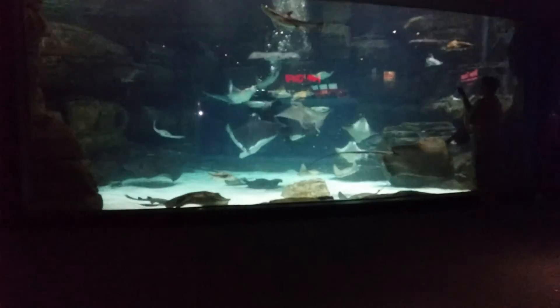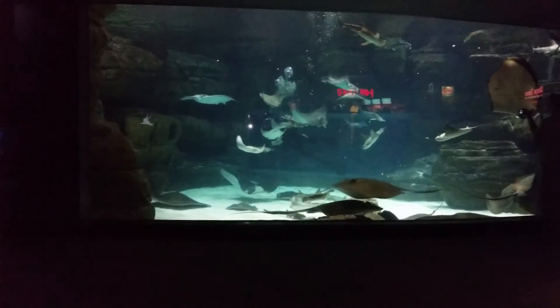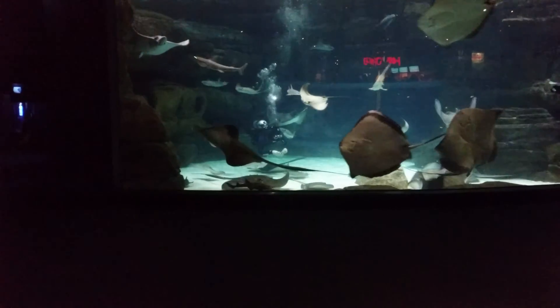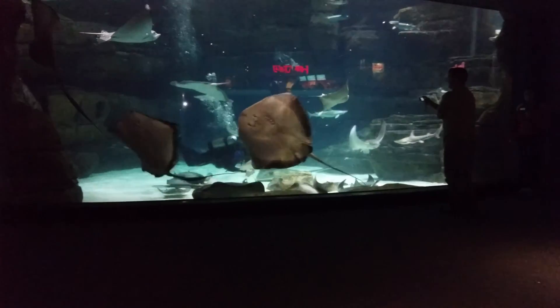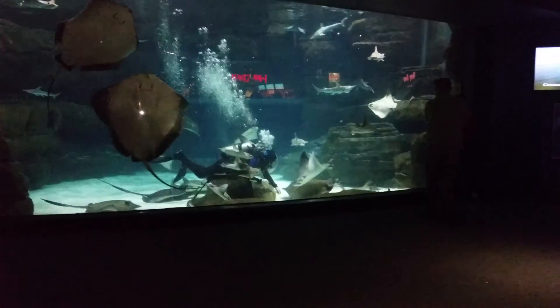This exhibit is our second largest exhibit here at the aquarium. The first largest is going to be Sharkaboo across the hallway, which holds about 750,000 gallons of water, while this one holds about 85,000 gallons. The third largest exhibit you all probably saw on the other side of the aquarium with the tropical fish and the pretty coral reefs — that's the coral reef exhibit, and it holds about 65,000 gallons of saltwater.